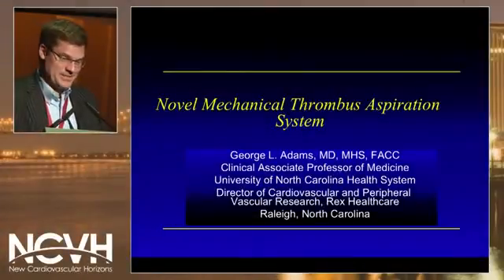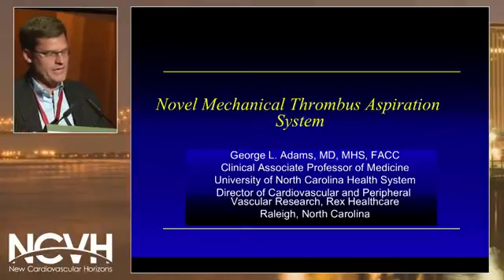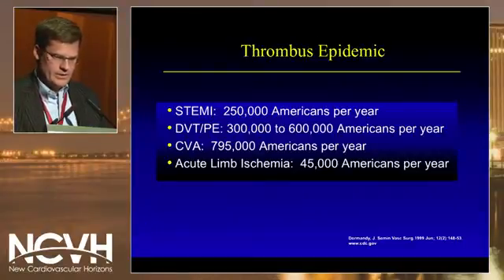The topic of this discussion is a novel mechanical thrombus aspiration device. My disclosures are here, which are not relevant.